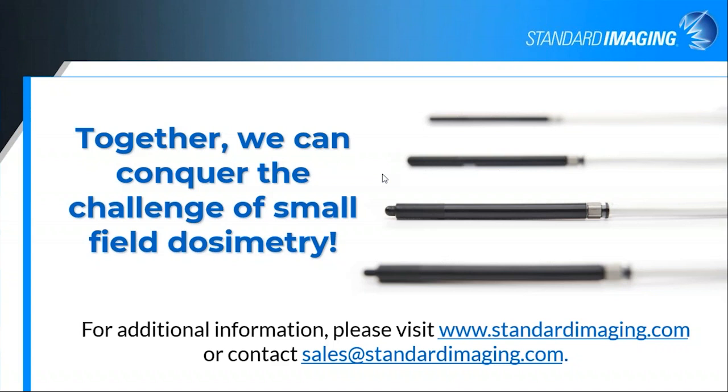We can certainly follow up with questions. On the question of whether the chambers are water resistant — yes, they are, they are all waterproof. Although for the A20, I would have to go check on that one — I don't know offhand if the A20 is waterproof.